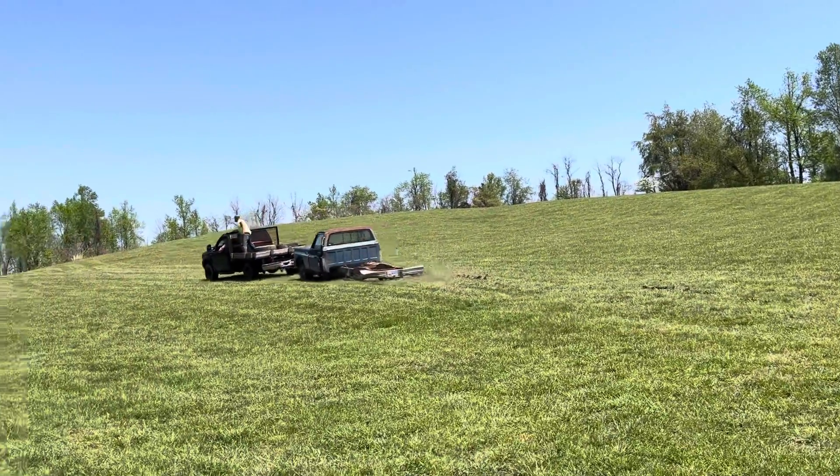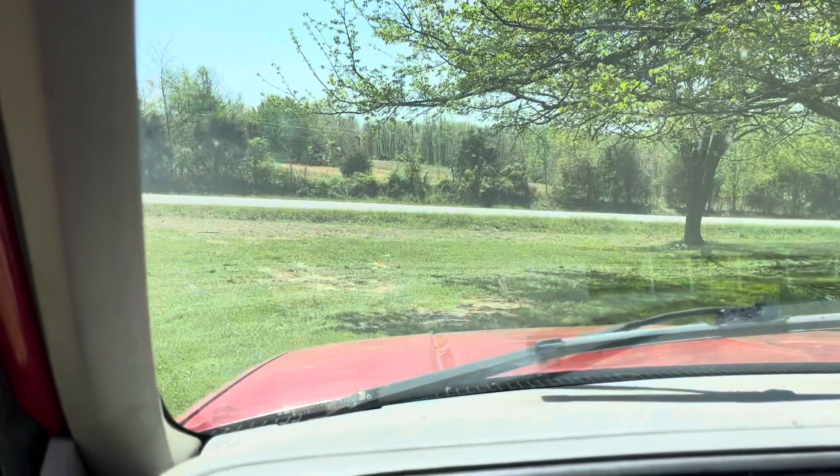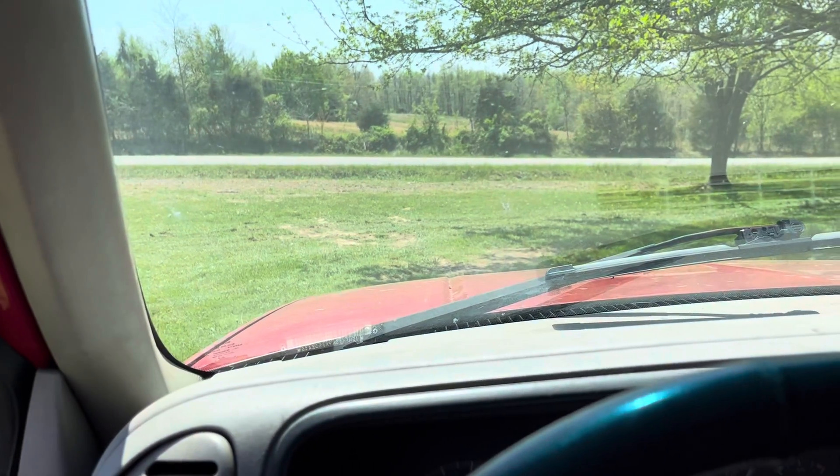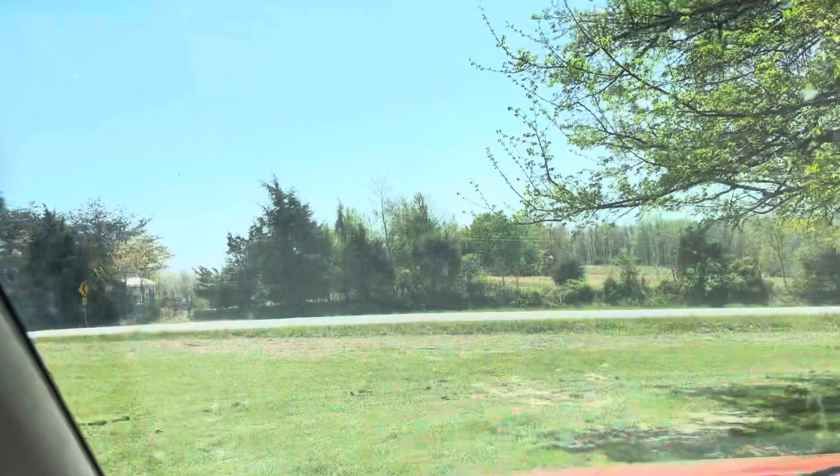Moving a bunch of stuff around — I'll do a video later. Just wanted to kind of get that, since it was sitting on the leaf springs, we sold the rear end two days ago. So out here on a beautiful day getting stuff moved around, trying to get where I can get all the ones that's in the grass out of the grass, so I can mow and get it looking the way I need it to look.